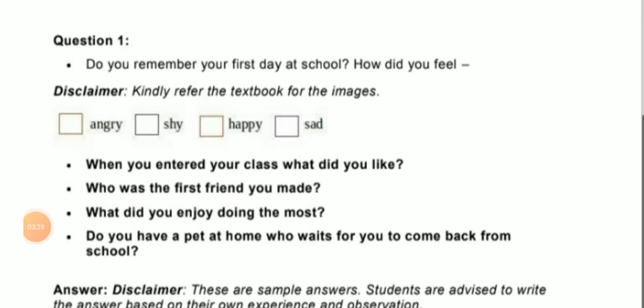Now see the next question on page number 2: Do you remember your first day at school? How did you feel? From the image in the textbook the options are: angry, shy, happy, and sad. We felt a little shy and we felt happy. We were not sad and we did not feel angry.